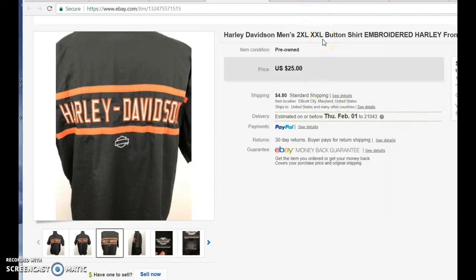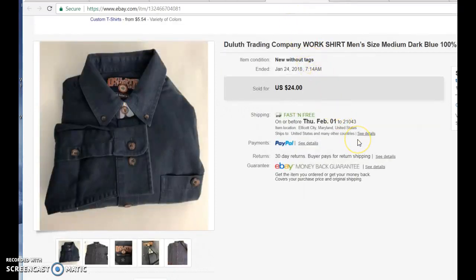I'd rather sell something quickly because it's priced right than wait a month or two and get three or four extra dollars — it's not worth it. I want to have volume coming across my eBay as sales because I think that helps in the metrics. The more activity and sales you get in your eBay account, I believe eBay will funnel traffic towards your items more so than not.